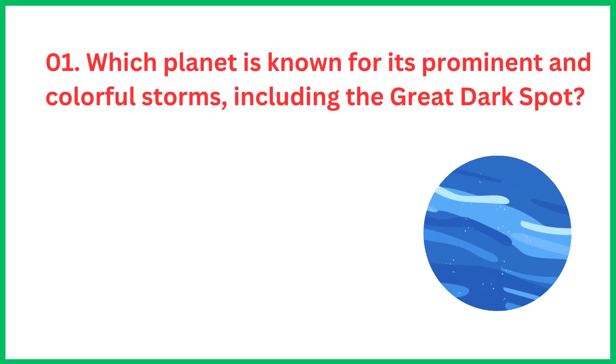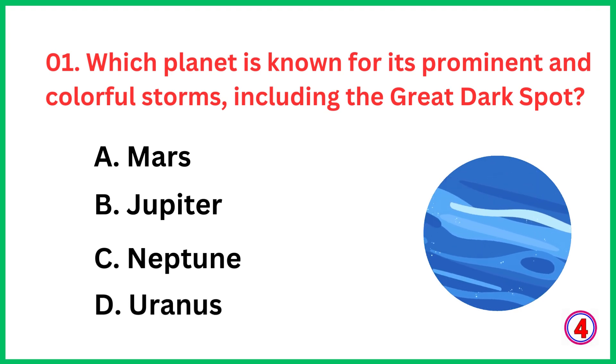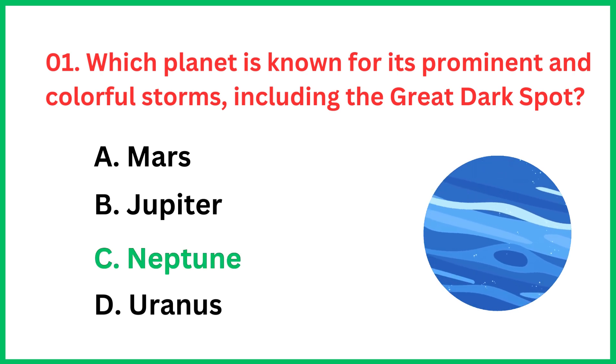Which planet is known for its prominent and colorful storms, including the Great Dark Spot? The correct answer is option C, Neptune.